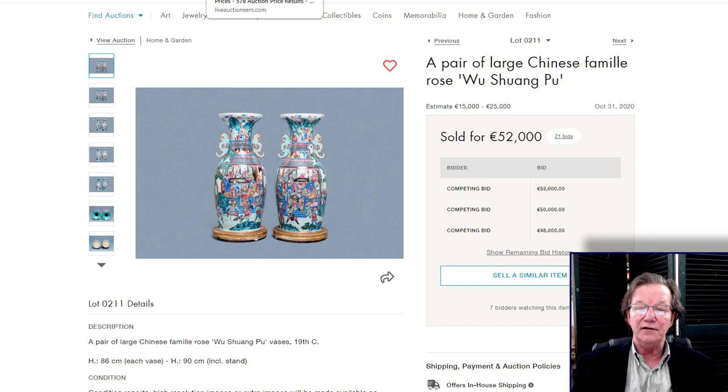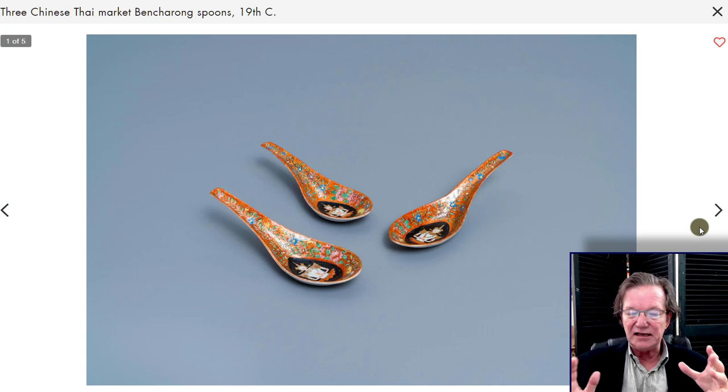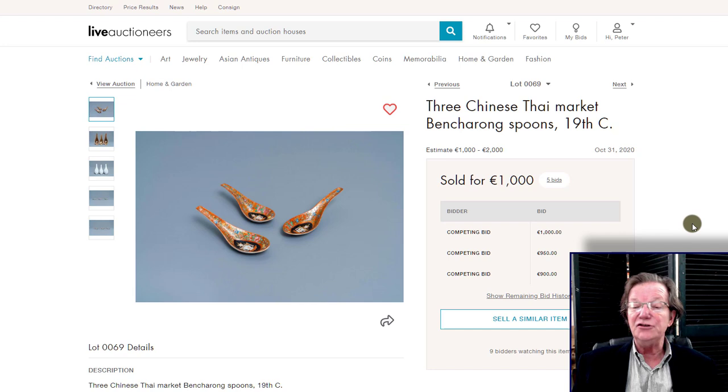There was a big section of Chinese porcelain spoons at the beginning of the sale, including some Benkarong spoons. It's an interesting collecting category — some are fabulously well done and relatively a bargain in the Asian art market because they were a utilitarian item and don't tend to get a lot of attention. Many are broken since they're very susceptible to damage. This pair I talked about because I love the color and condition. They ended up selling for 1,000 euros against a 1,000 to 2,000 euro estimate — about $1,300 with the premium. I think somebody got a nice buy.